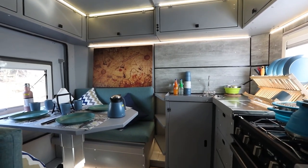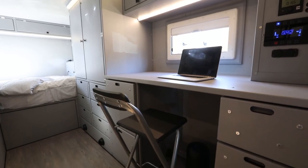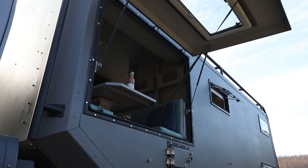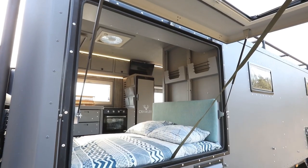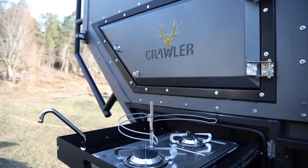Multiple zones have been created inside the living area. The bed is in the back. There is a kitchen, a dining table that seats four people, and a desk at the front. A bathroom with a shower cabin, a sink, and an electronic toilet is located in a separate room. You will have to spend at least $220,000 for this camper.